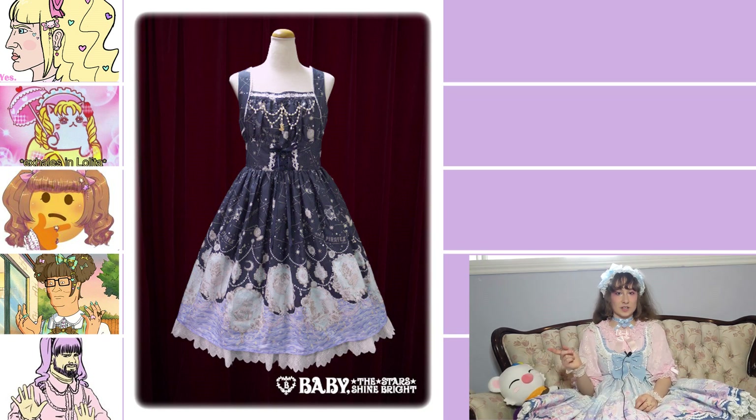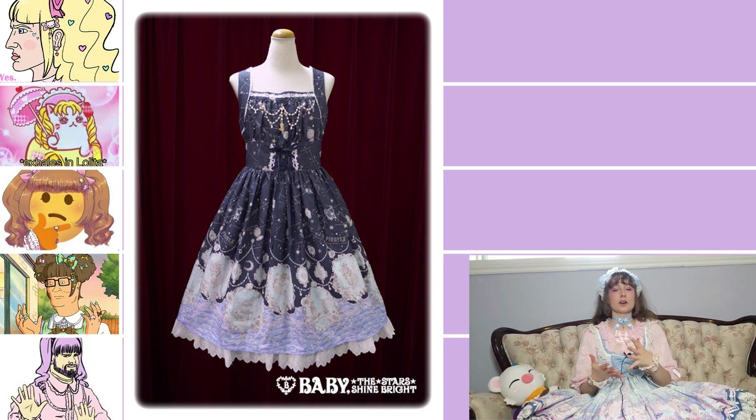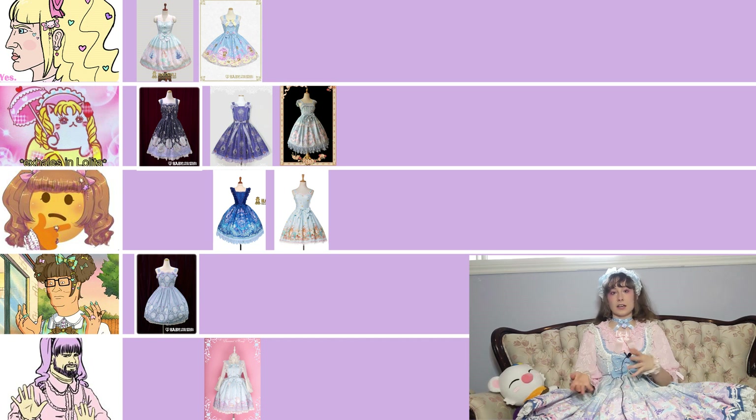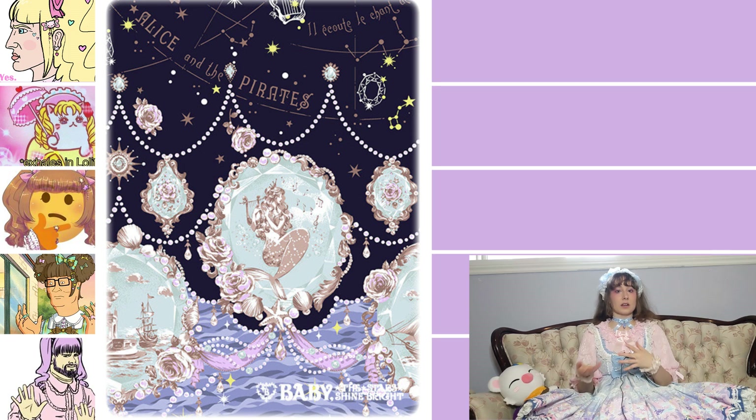This is Alice and the Pirates Starry Moonlight Night Siren JSK — I think, don't quote me on that. The strongest part of this dress is the cut: it's pretty unique with the faux corset belt situation around the waist, and I do really love natural waist JSKs. The chain details on the bodice are really pretty and have the AATP logo on them, which is a cool touch. The only thing dropping it to the Bananya tier is that the details of the print are hard to see and a bit washed out, especially the water at the bottom, which takes away from the beauty of the print.